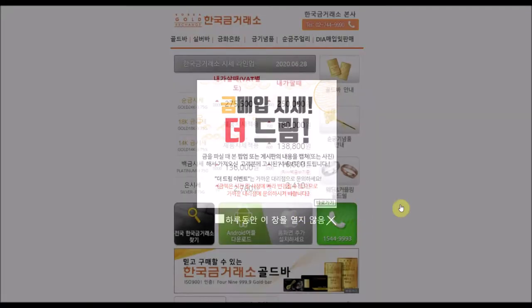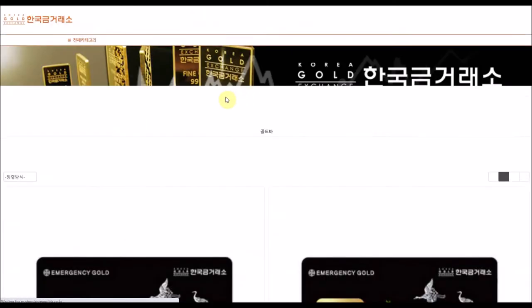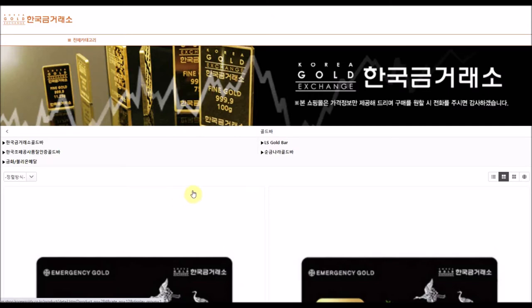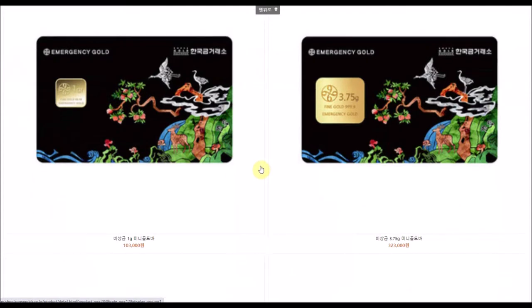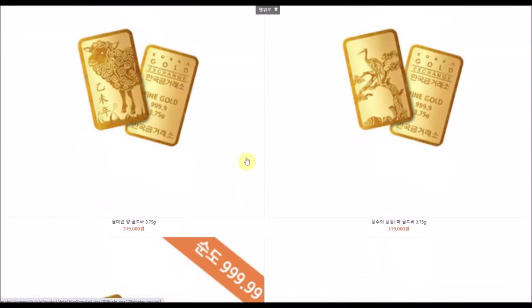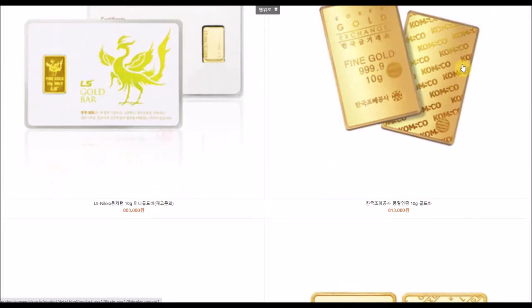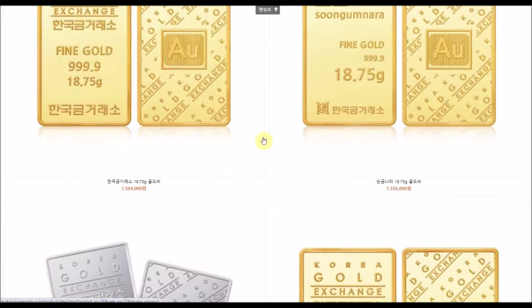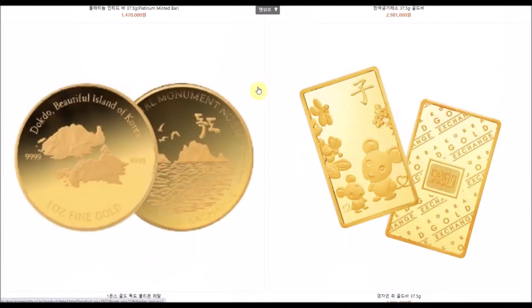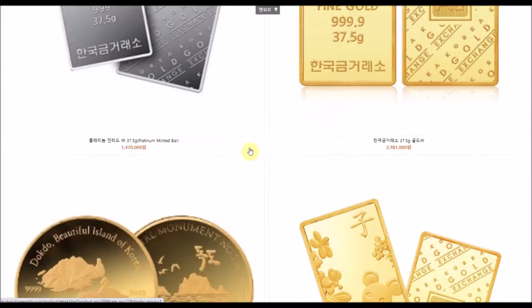Number three is probably the most well-known and widely recognized precious metals dealer in Korea — it's called the Korea Gold Exchange. I've talked about them and shown off some bullion from them in other videos. I have some 100-gram and 500-gram silver bars from them, as well as some unique rounds they produced. They work alongside the KOMSCO Mint to make a lot of their minted bars and rounds — you can see the KOMSCO logo on the back of their 10-gram bar.